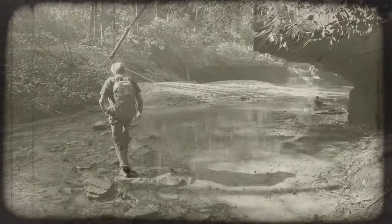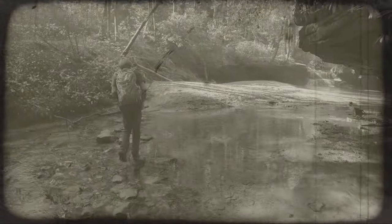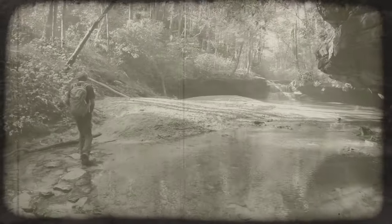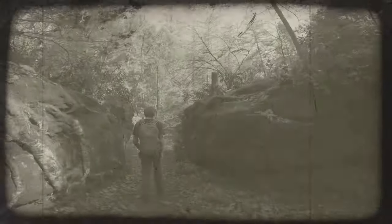On this episode of Sloan's Wilderness Expeditions, we take advantage of an unusually warm November weekend to hike in Kentucky's Red River Gorge, looking for waterfalls, rock shelters, and arches in the Clifty Wilderness.